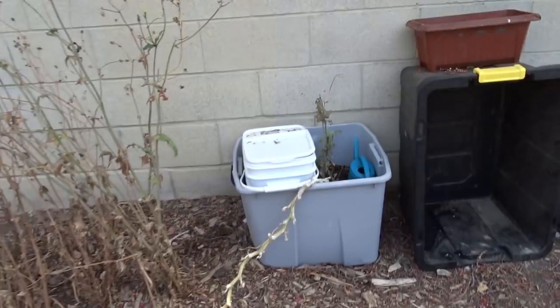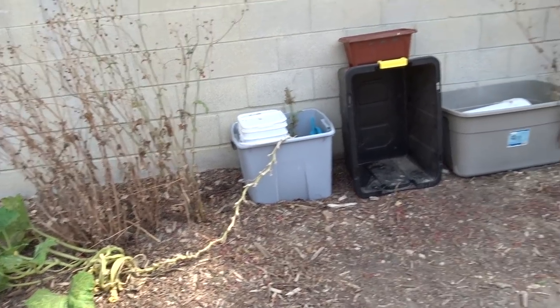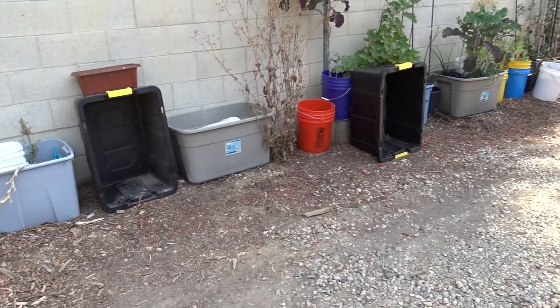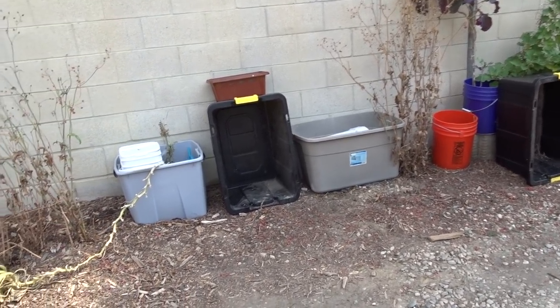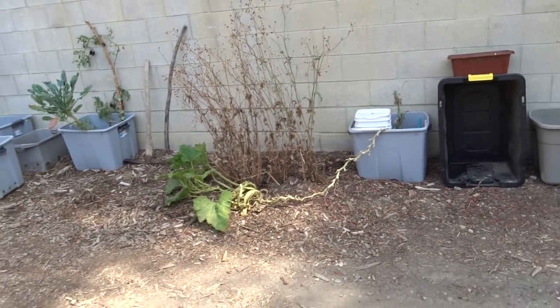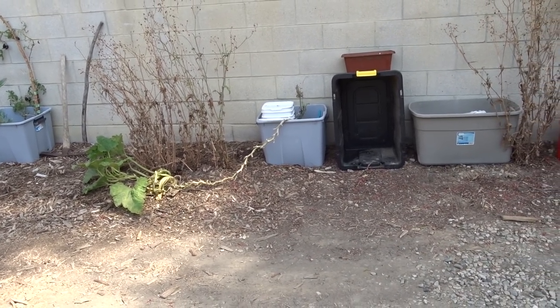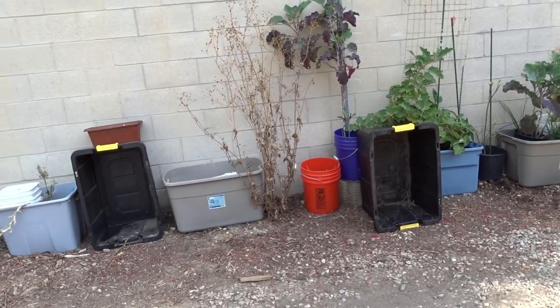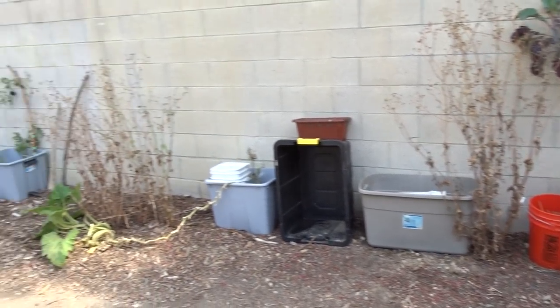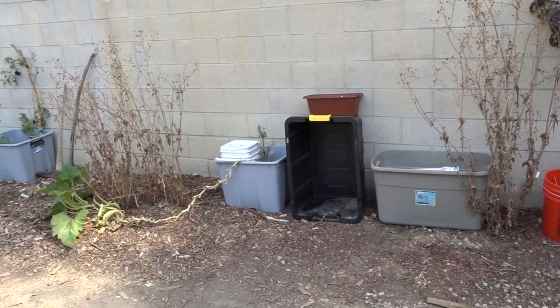Why hello, it is Robbie from Southern California and it is the middle of June. We are going to be really hot today and this is the mid-June garden tour. I've still been working on a lot of other sections so I haven't gotten a lot done, but all in all I think it's coming along really good.